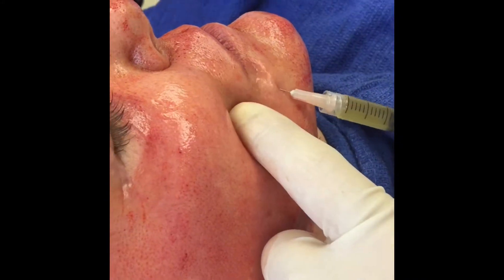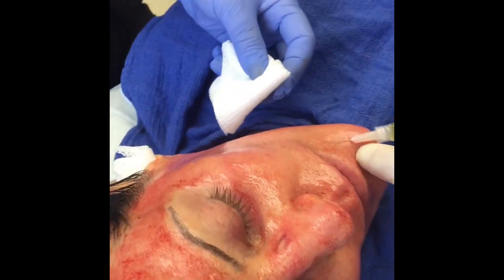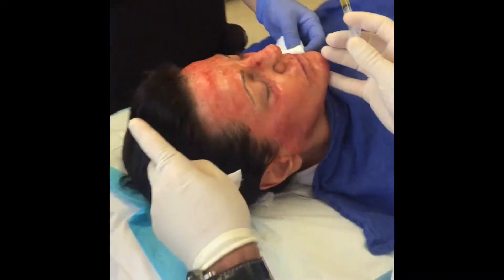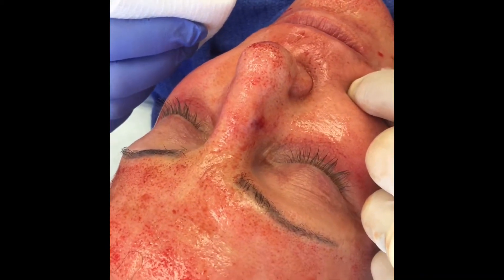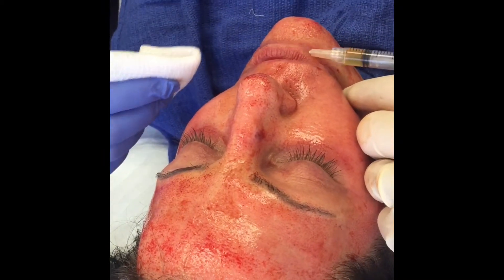At the completion of the treatment, PRP is spread over all of the open pores. Any extra PRP can then be injected into wrinkles to improve the lines, or injected into the lips to improve lip volume. Collagen, elastin, and other beneficial factors are stimulated.